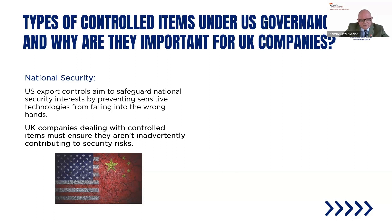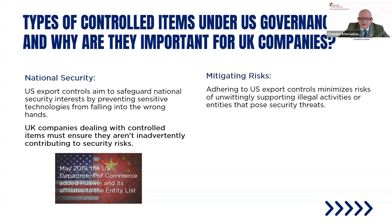U.K. companies dealing with controlled items must ensure they aren't inadvertently contributing to security risks. In May 2019, the U.S. Department of Commerce added Huawei and its affiliates to the Entity List. At the time I was working for Vodafone, where the telecoms industry was working with Huawei for the 5G network. It caused chaos, and in the end Huawei was removed from the business model. The key lesson: adhere to U.S. export controls and minimise risks of unwittingly supporting illegal activities by entities that pose a security risk.